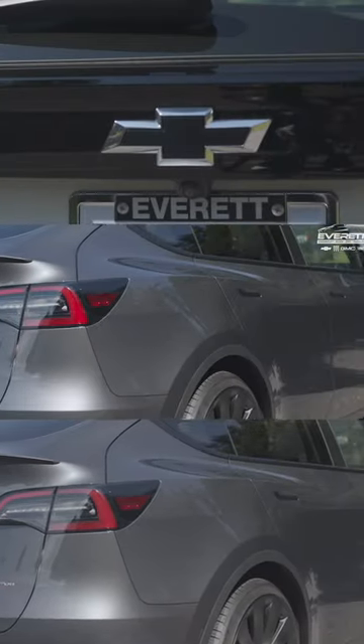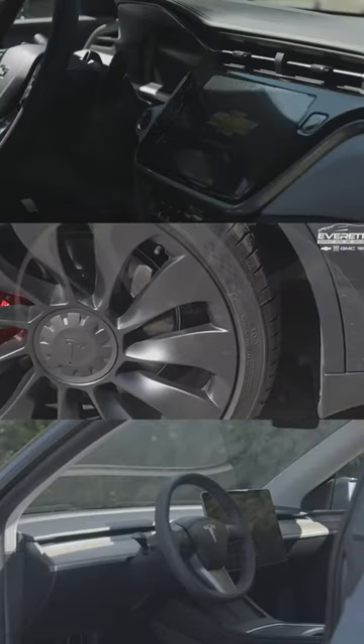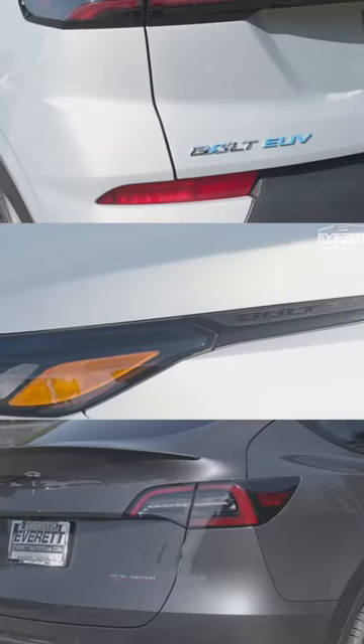Another thing about the exterior of the Tesla Model Y is that you get 19-inch wheels, whereas the Chevy Bolt EEV comes with 17-inch wheels — so a little different there.